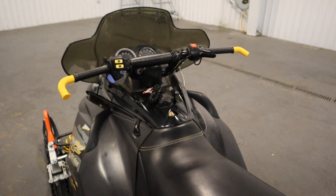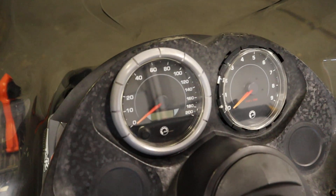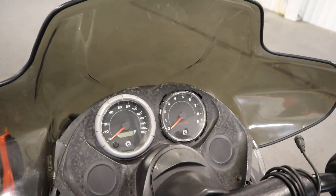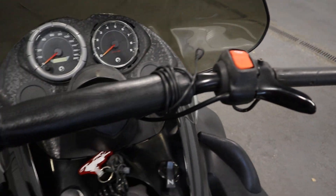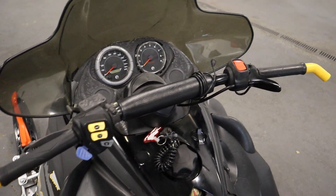It also has an analog speedometer and tachometer with digital gauge, including odometer, fuel, trip meter, and engine temperature. This also has heated grips and thumb throttle, and J-hook handlebars.